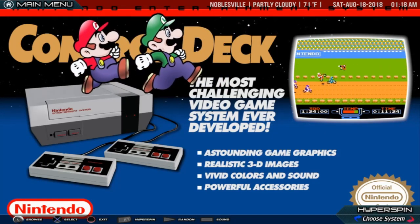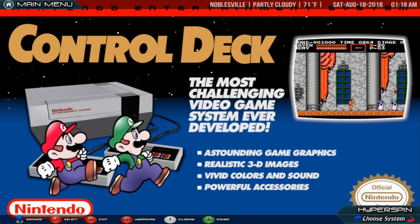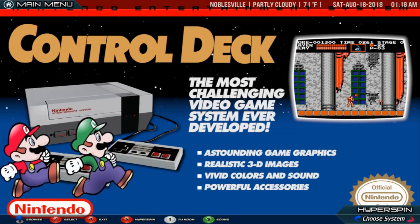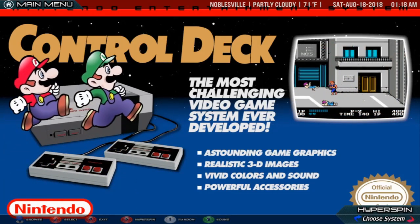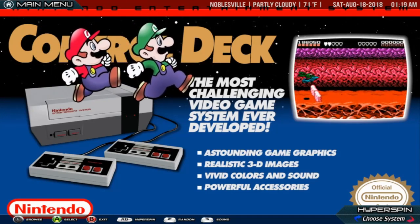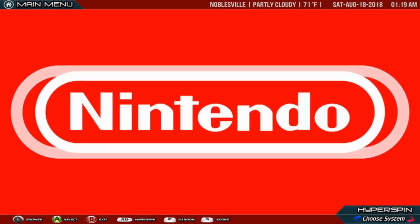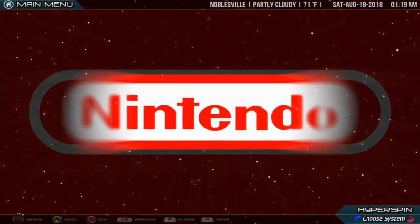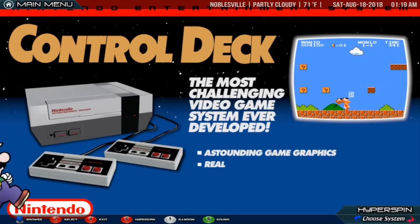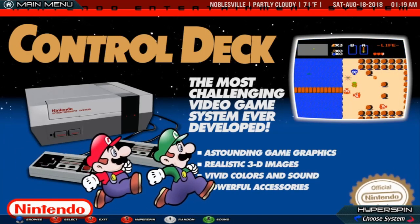Once the best-selling gaming console of its time, the NES helped revitalize the U.S. video game industry following the video game crash of 1983, and set the standard for subsequent consoles of its generation. With the NES, Nintendo introduced a now-standard business model of licensing third-party developers, authorizing them to produce and distribute software for Nintendo's platform. In 2009, the Nintendo Entertainment System was named the single greatest video game console in history by IGN, out of a field of 25.